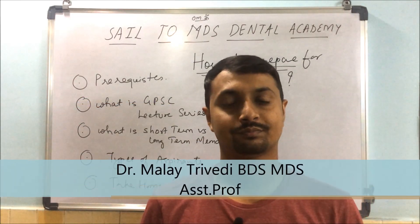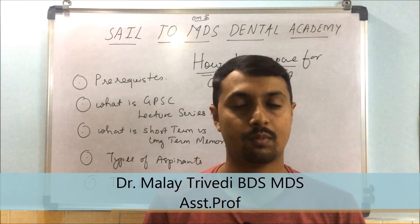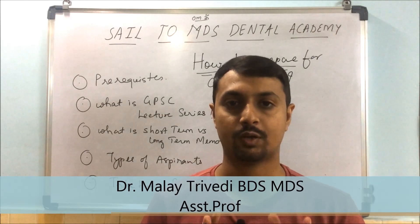Hello and welcome to all of you. Myself, Dr. Malay Trivedi. I am a pediatric dentist and assistant professor in College of Dental Sciences.